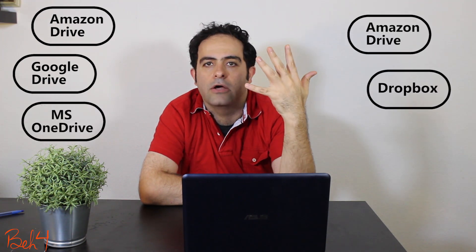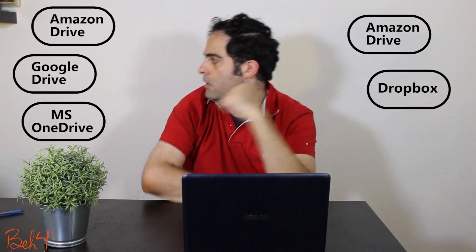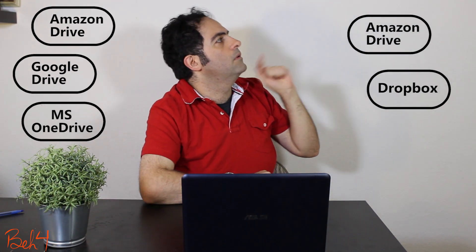Hi, today there are many cloud storage file sharing services. I myself have used four of them so far: Amazon Drive, Google Drive, Microsoft OneDrive, and Dropbox. They're not cheap, and God knows how much money I've already spent on those. So I thought maybe I should be able to make my own private file sharing system.